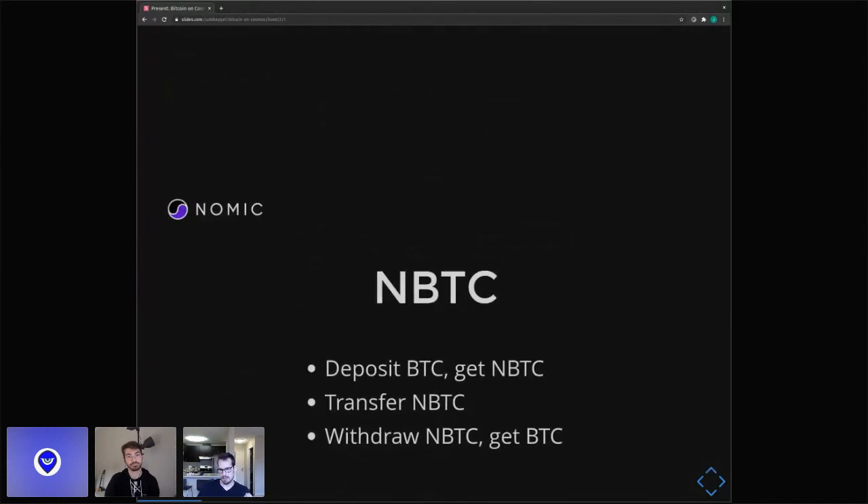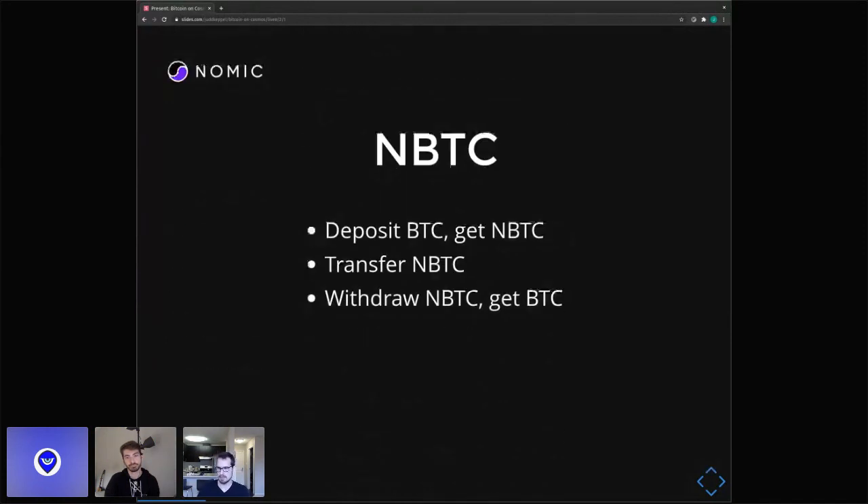The basic idea is you deposit Bitcoin into the sidechain and you get an equivalent amount of NBTC. You can transfer that NBTC to another account, to a smart contract, whatever. And then you can withdraw that NBTC to get mainchain Bitcoin again.